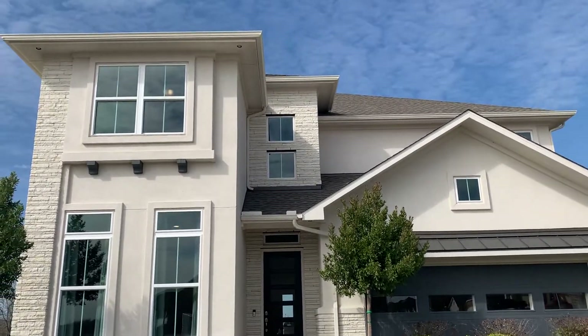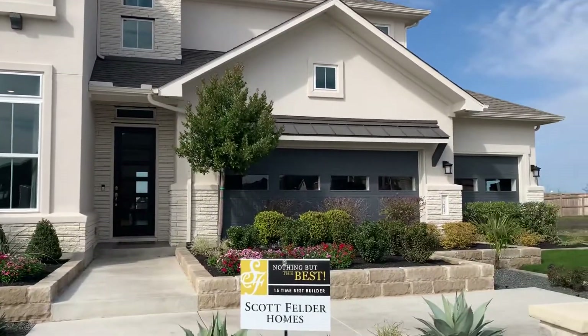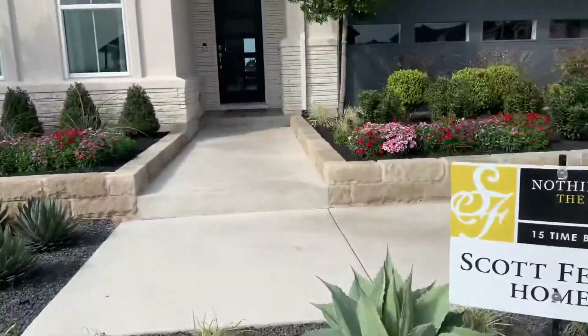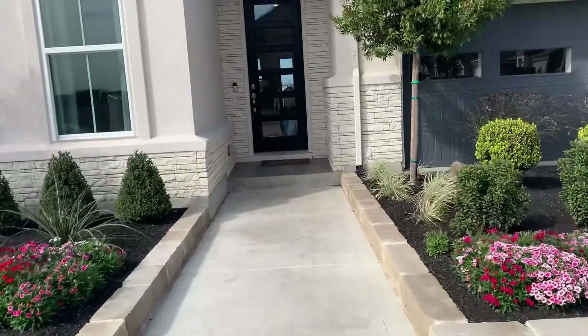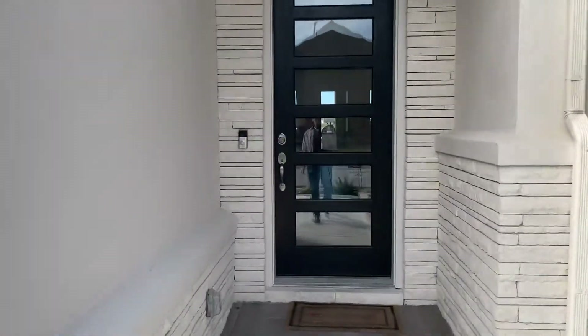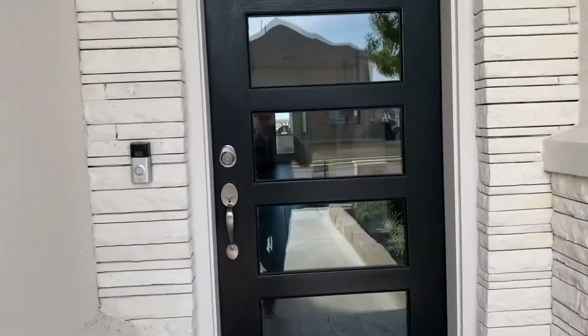This is the Palmer floor plan, two-story by Scott Felder Homes. This is the model. The one they have available for $369,990 will be available in July.